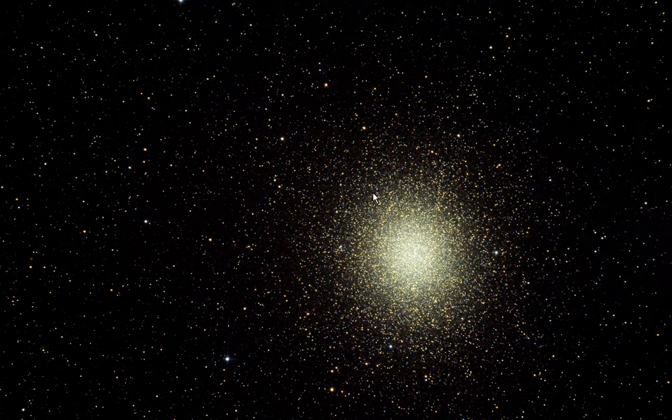Anyway, that's Omega Centauri out of the way. Next — the Blue Planetary Nebula. It's pretty spectacular, very tiny, but such an iridescent blue. So I'll do that next — it is NGC 3918. Enter, view object. Wow, that is stunning.